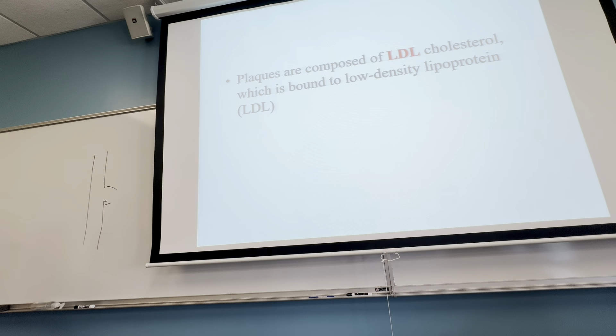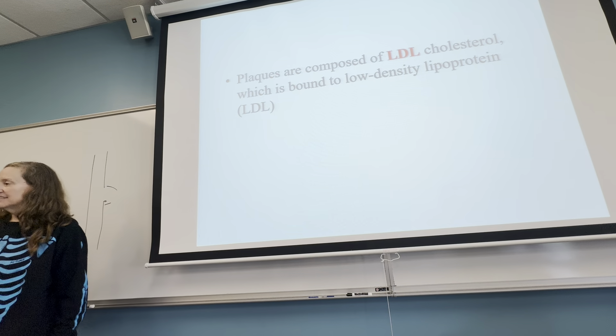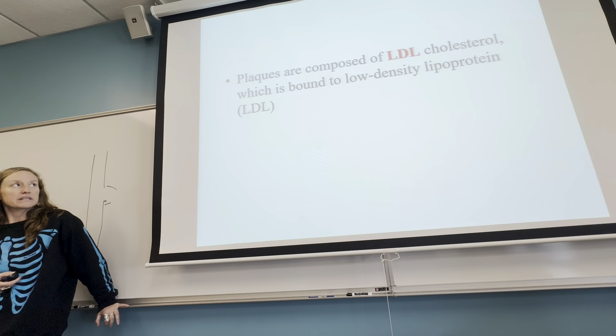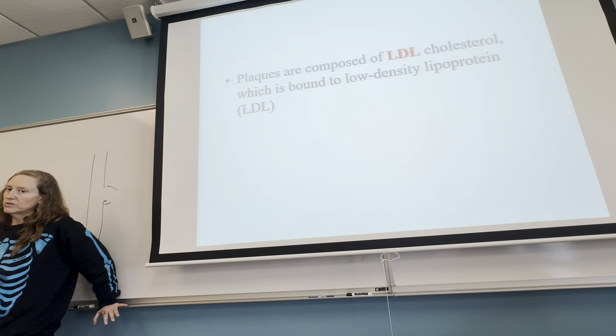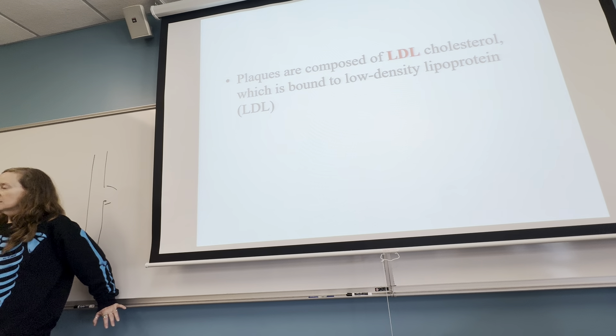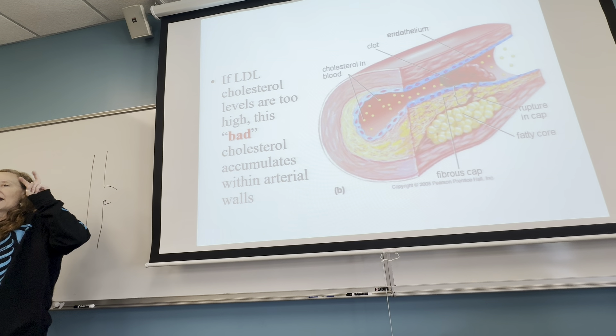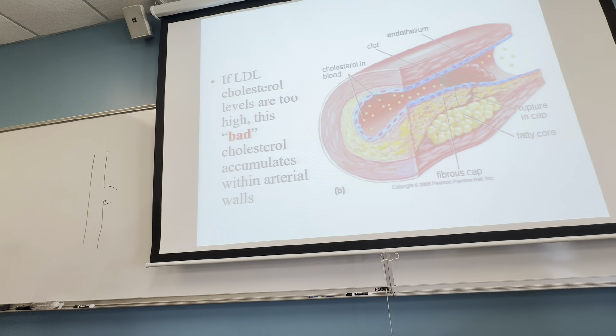Plaques are made up of cholesterol. There are two main kinds: LDL cholesterol and HDL cholesterol. LDL cholesterol is low-density lipoproteins — these are more found in animal products than plant products. They're called your bad cholesterol. Red meats, cow products, and pig products have a lot more LDL cholesterol than chicken, turkey, and fish, which are a bit better for you.